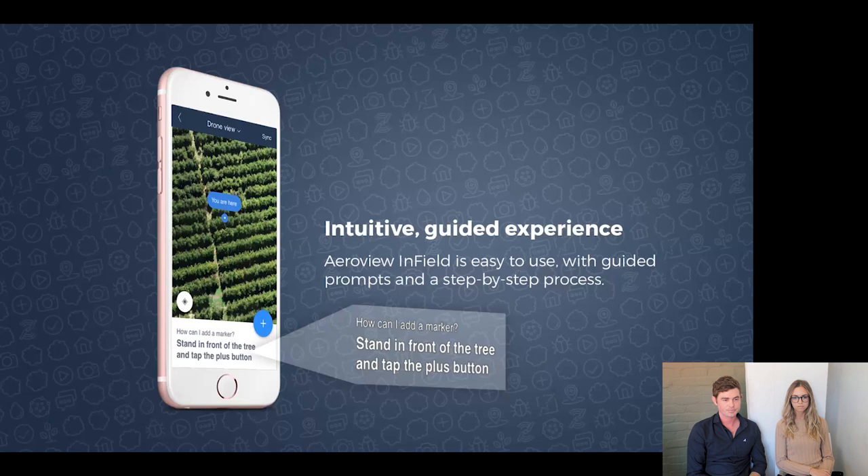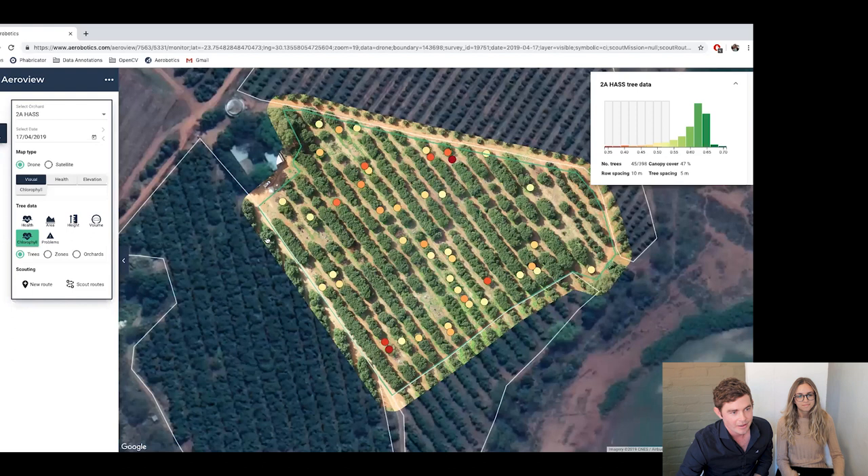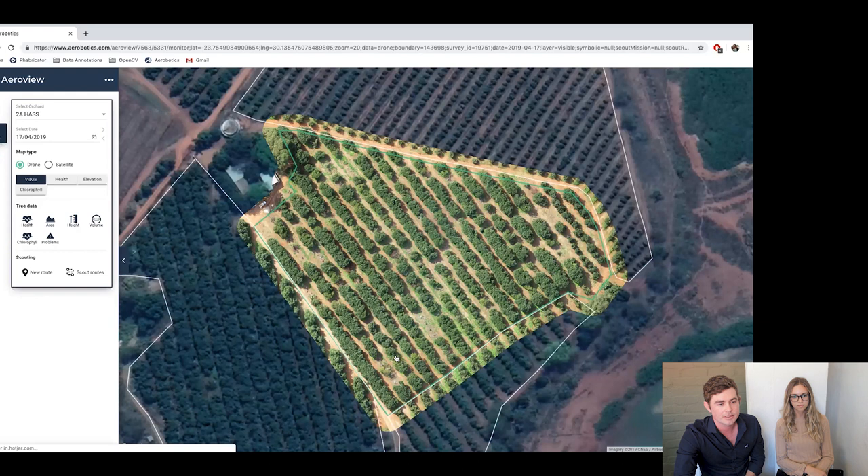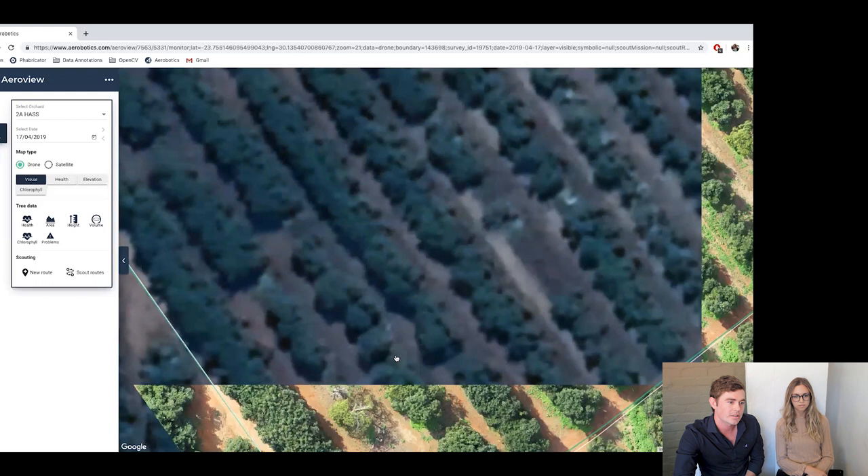Let's now do a live demo. We can start with Aerowiew where we'll plan a scout and assign it to someone, then move on from there. This is an example of an avocado farm in Limpopo, north of South Africa. In the background you can see the drone visual map — just the visual image which a lot of you would have used in the past. We can click between different orchards to load imagery from various orchards. We've also got the option to switch to a satellite view for weekly crop health updates, and these are the drone layers that have been collected — visual, health, elevation, and chlorophyll maps.